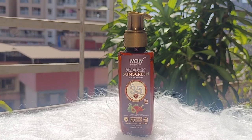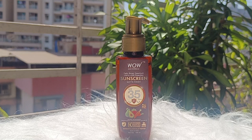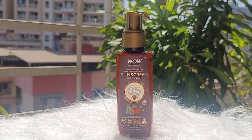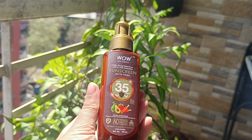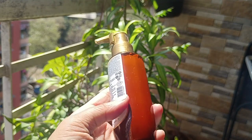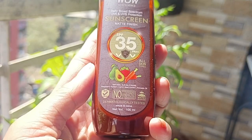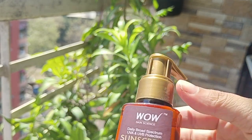The next product I got is the WOW Skin Science SPF 35 Sunscreen with matte finish. This sunscreen will give you a matte finish for daily broad spectrum protection and keep your skin protected from UVA and UVB rays. It is made using only natural ingredients and is free from parabens, silicones, mineral oil, oxide, color, and benzophenone. It absorbs quickly onto your skin and comes with a lightweight formulation. It has raspberry extract which is loaded with antioxidants and vitamin C with natural sun blockers that help you to prevent photo damage of skin.